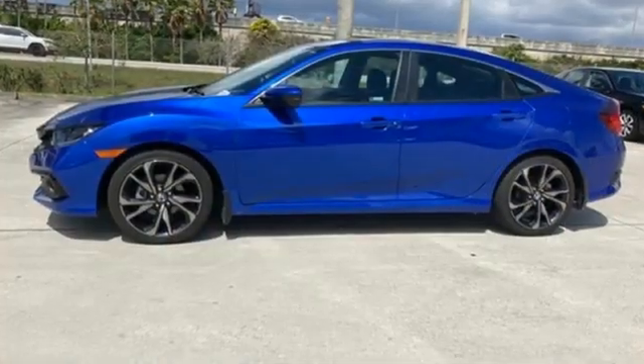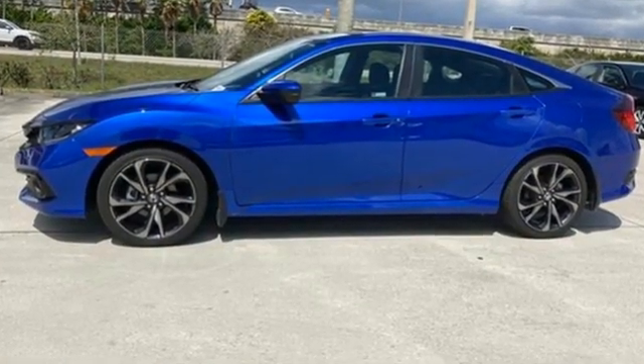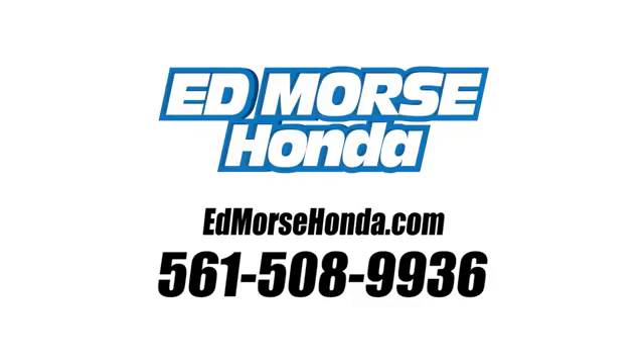Honda has a world-renowned reputation for reliability. Take it for a test drive today. Call us today at 561-508-9936.